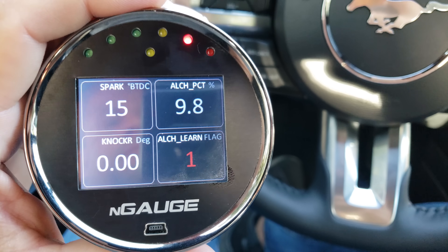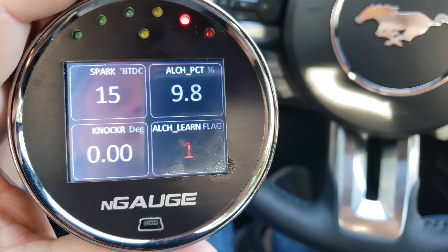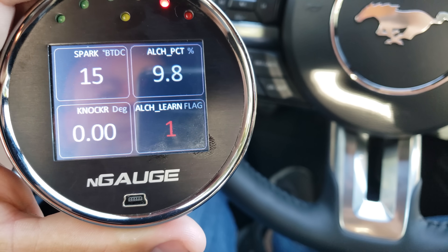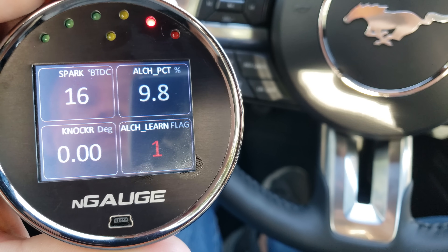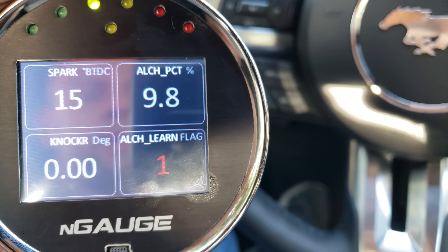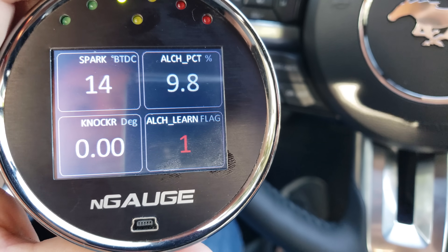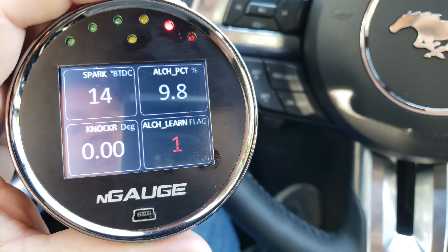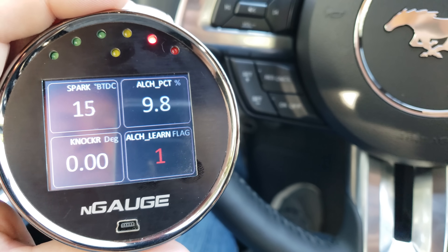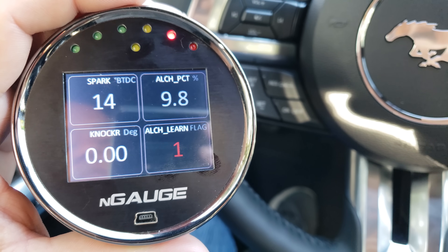I wanted to make sure I can get this on video - on the 4 Matrix screen I can show you the things you really need for flex fuel: the alcohol percentage on the top right, and the alcohol learn flag. When the alcohol learn flag is at zero it's still learning the alcohol content. Since there's pump gas in this car which is 10% ethanol, it correctly learned about 10% ethanol and the alcohol learn flag stopped learning. Pump gas is E10. So now I'm gonna fill up with E85 - there's about a quarter tank left.